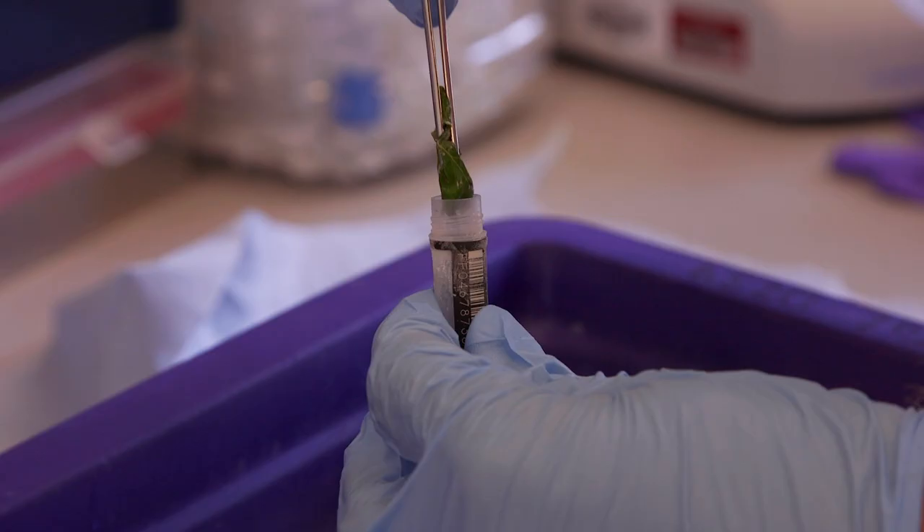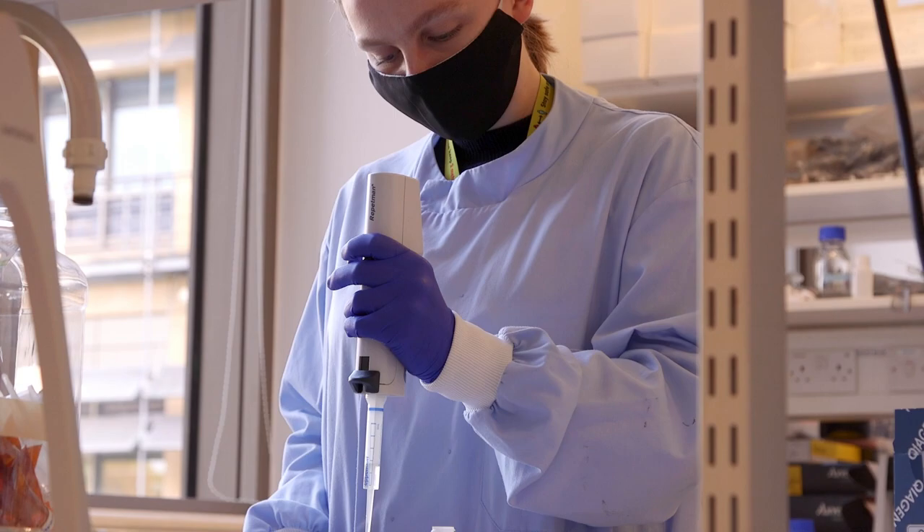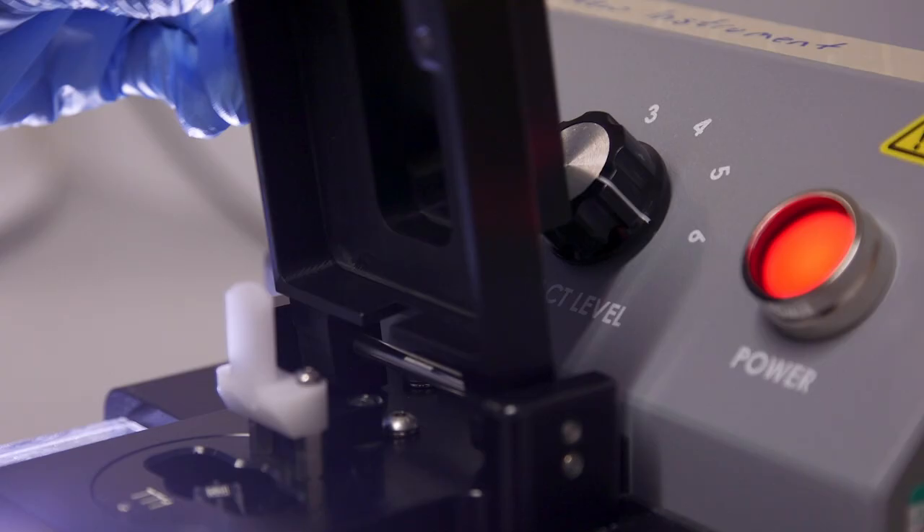I'm Graeme Oatley, an advanced research assistant in the Tree of Life Core Lab. We work in a laboratory taking the samples that we get from partners, extract DNA and RNA from them, and then pass them over to the sequencing team.